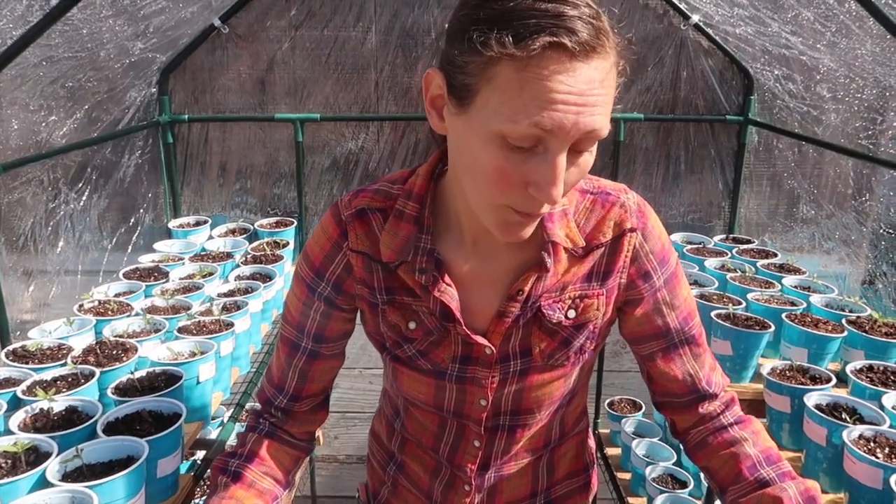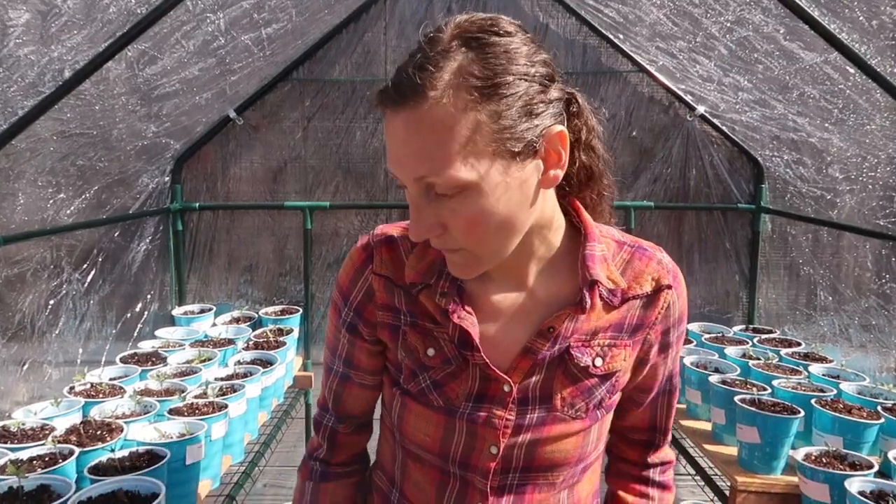I mentioned in another video that I actually ordered more seeds again. We ordered corn — we realized we had a lot of space for corn, so we ordered a bunch of sweet corn. And when I was on the website looking at the sweet corn, I thought, well, let me browse the tomatoes and peppers one more time just in case I missed anything spectacular.